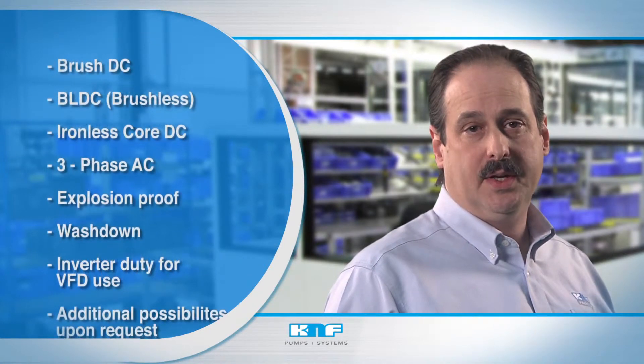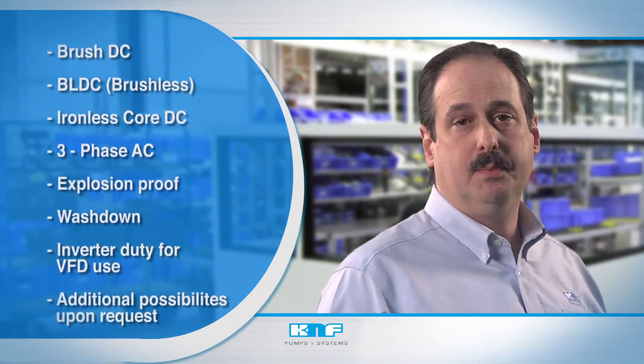Specialty materials include special alloys, PTFE variations, ceramics, and Cal-Res, with numerous possibilities upon request.